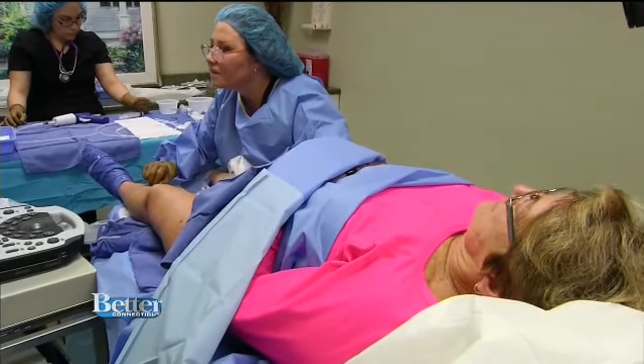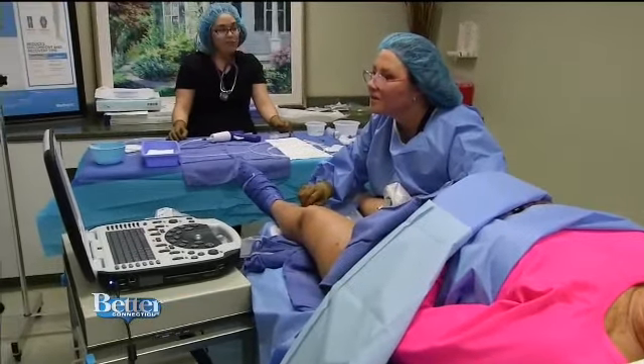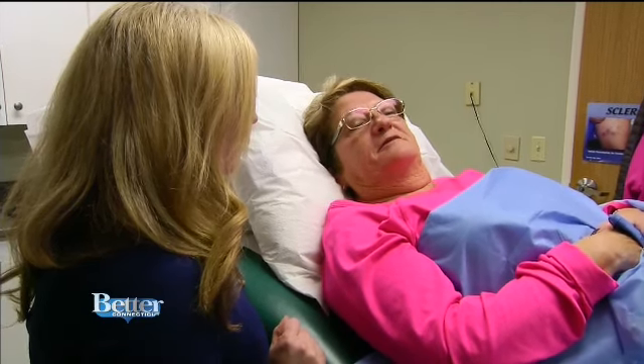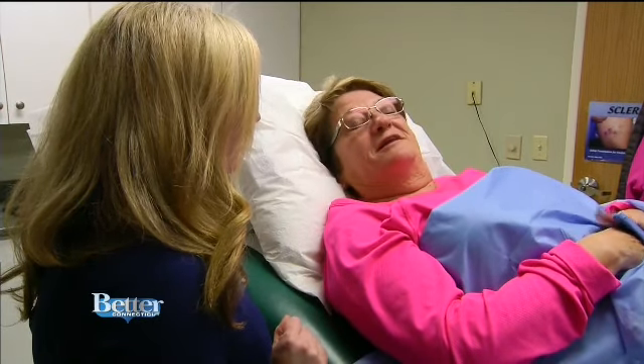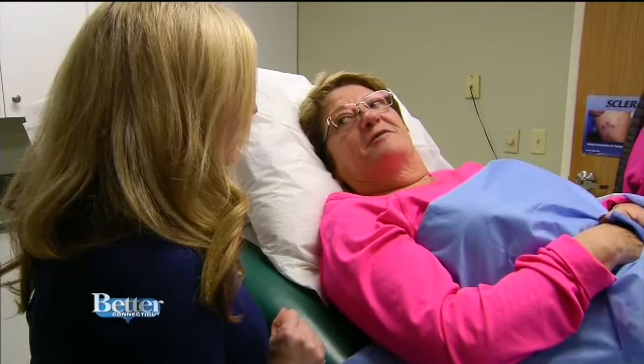As Dr. Greenwald prepares to heal the veins right here in the office, Donna is very comfortable. "I haven't felt any pain, so this is good. I'm not afraid of needles or anything like that, and this doctor has such a reputation and everybody here is so nice — how can you not want to come here?"